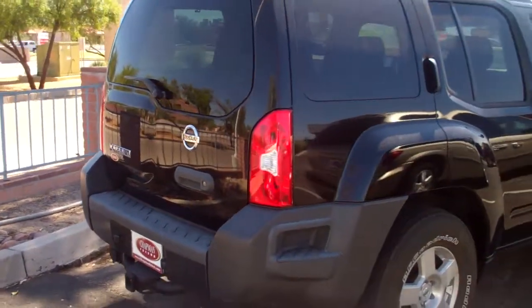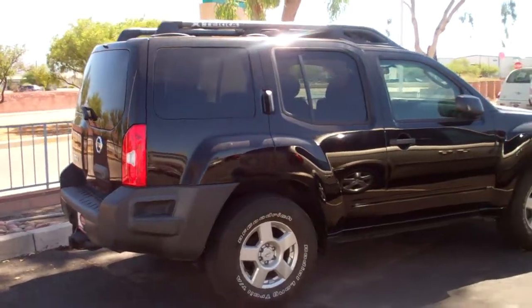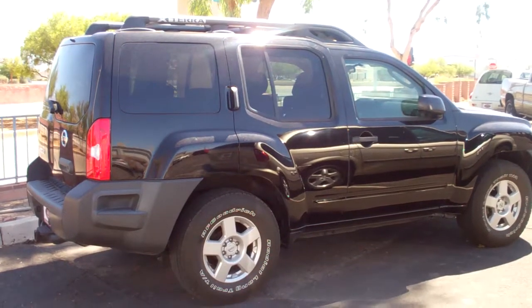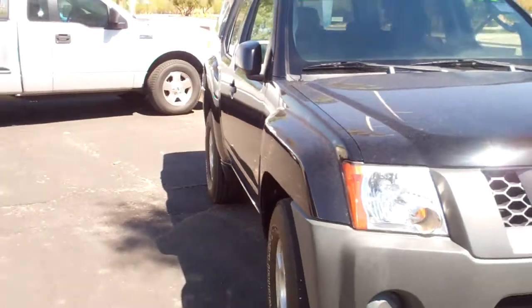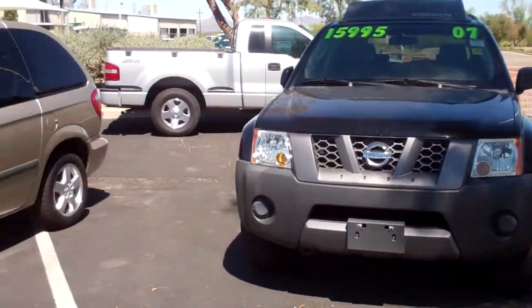Come on by 5300 South Palo Verde, just one block south of I-10. We're outside of the city limits. If you have any questions about this vehicle or any other vehicle, you can reach us at 202-5700. You can also reach us online at www.usedcarspb.com. Again, this is a 2007 Nissan Xterra, 4.0 liter, on sale right now for $15,995.